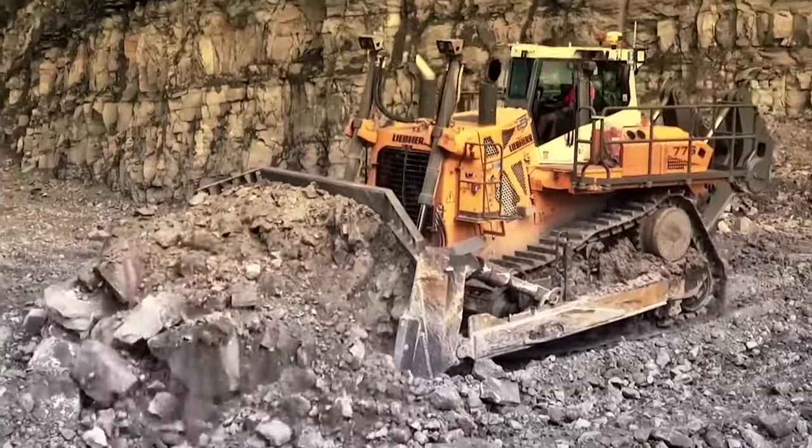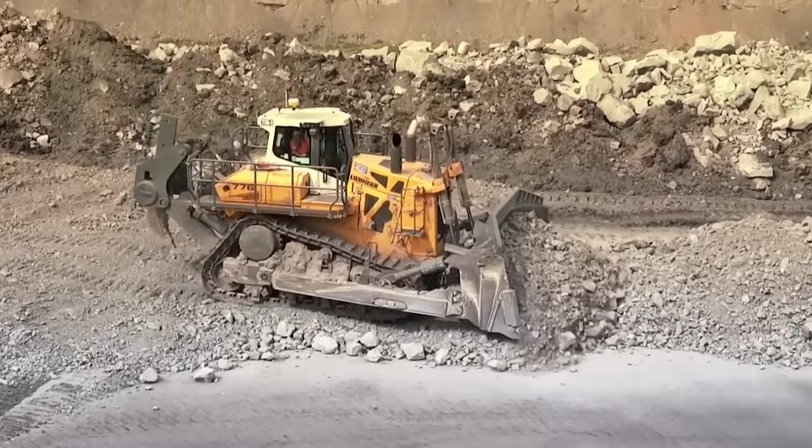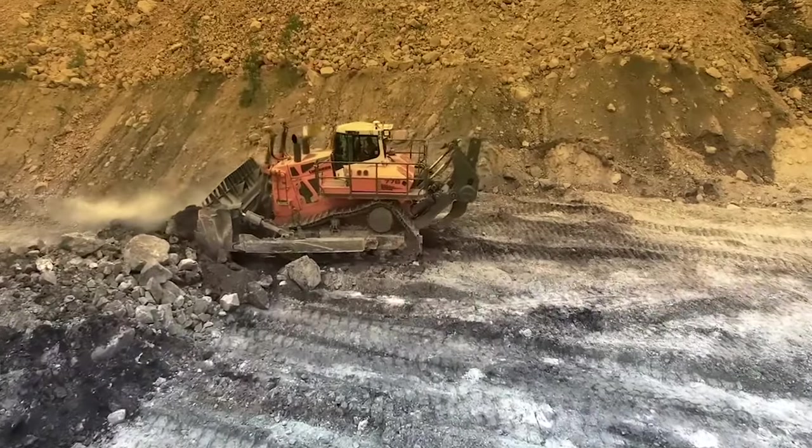Is this bulldozer a game-changer in the world of construction and mining, or just another heavy-duty vehicle? Stick around because we've got the answers, and they're more astounding than you can imagine. This machine is a bulldozer that has redefined the very essence of power and precision.